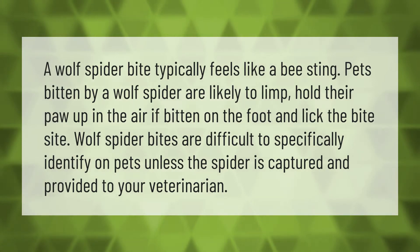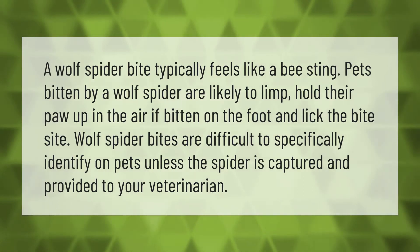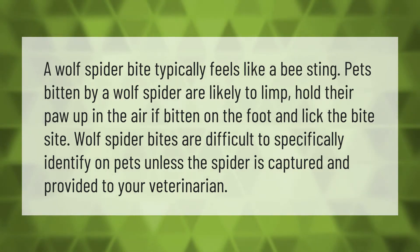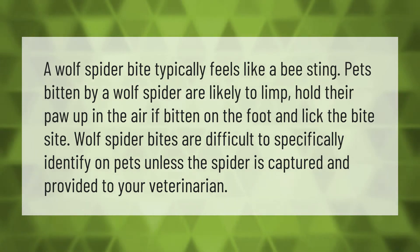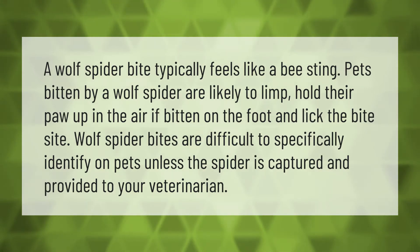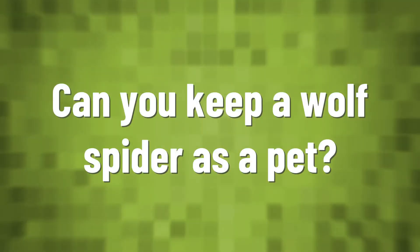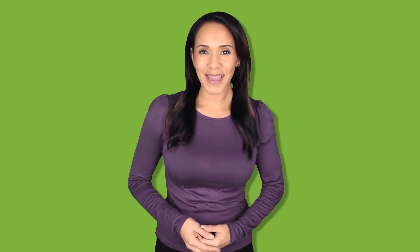A wolf spider bite typically feels like a bee sting. Pets bitten by a wolf spider are likely to limp, hold their paw in the air if bitten on the foot, and lick the bite site. Wolf spider bites are difficult to specifically identify on pets unless the spider is captured and provided to your veterinarian.